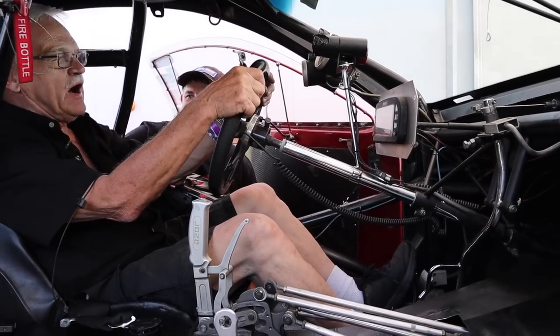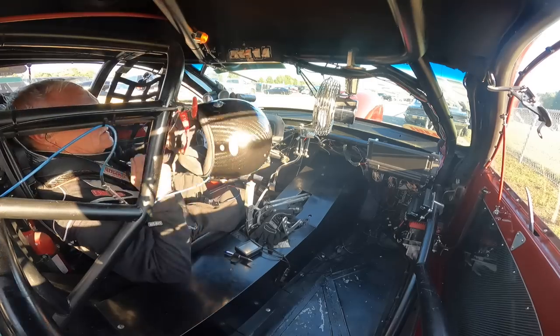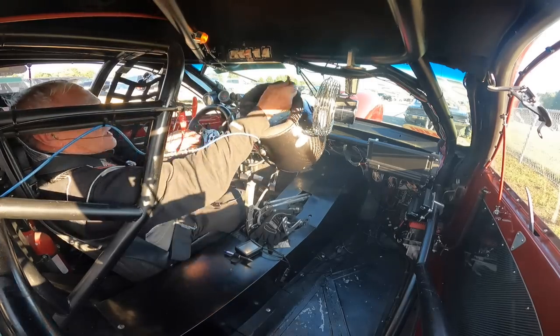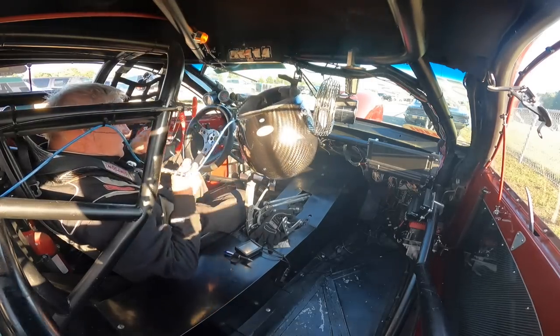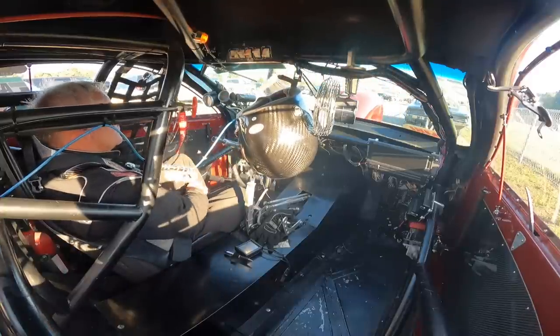How high do you buzz this thing? We turn it to 10,101 RPM. We've gone 10,200 and 10,400, but I'm a conservative guy — it doesn't run any faster running over 10,000. So we try to hold it around 10,101 on the gear change.